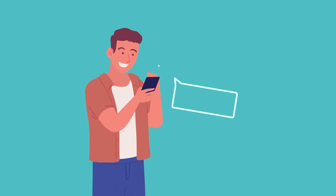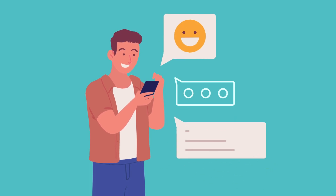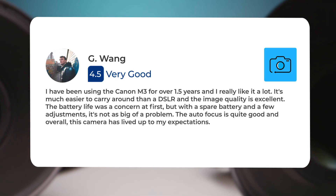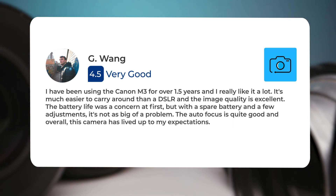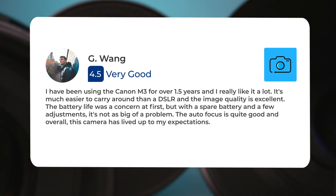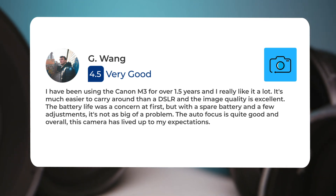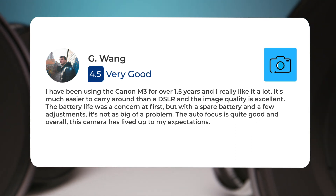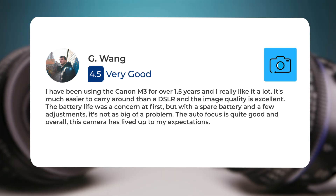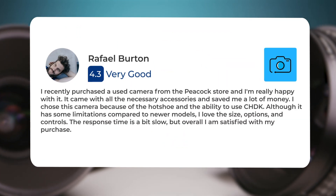Next, let's take a look at what other users of these cameras have to say about them. Here's what people have to say about the Canon M3. I've been using the Canon M3 for over 1.5 years and I really like it a lot. It's much easier to carry around than a DSLR, and the image quality is excellent. The autofocus is quite good, and overall this camera has lived up to my expectations.